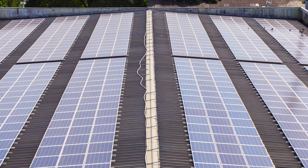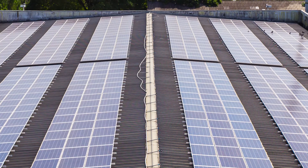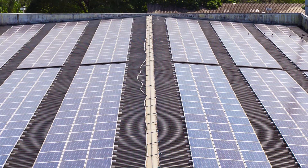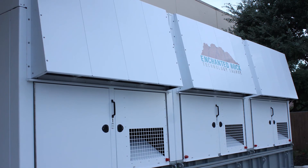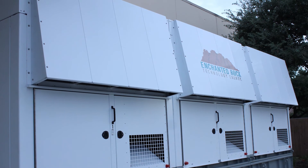We can integrate other types of technologies and are currently doing that — different types of storage, solar. Right now we have 360 megawatts of both merchant distributed generation and resiliency microgrids.